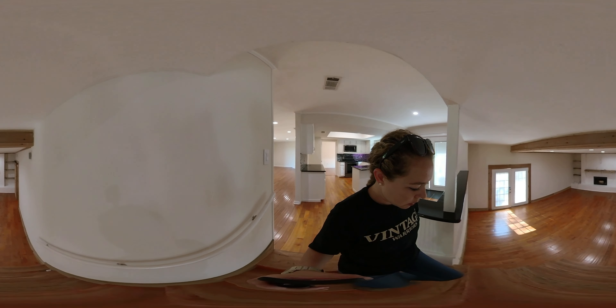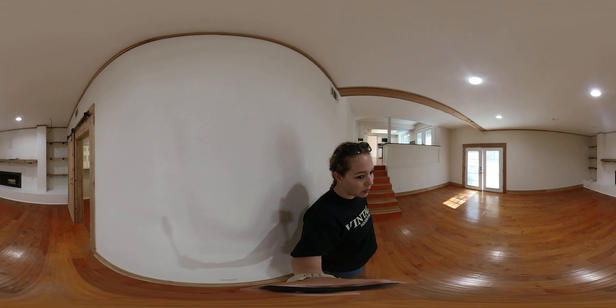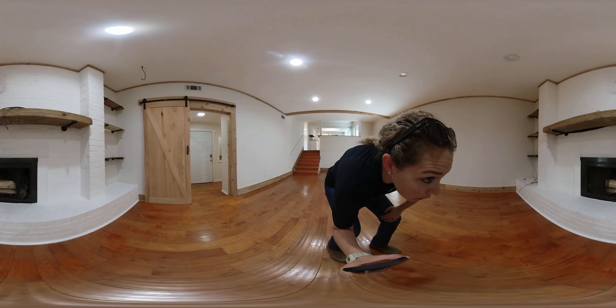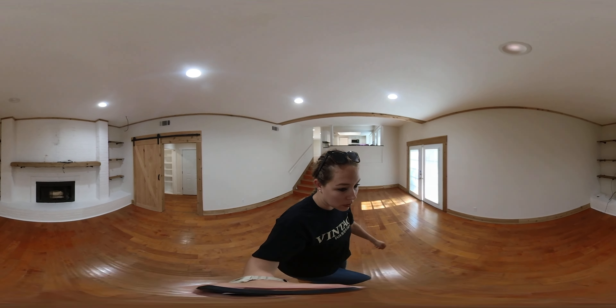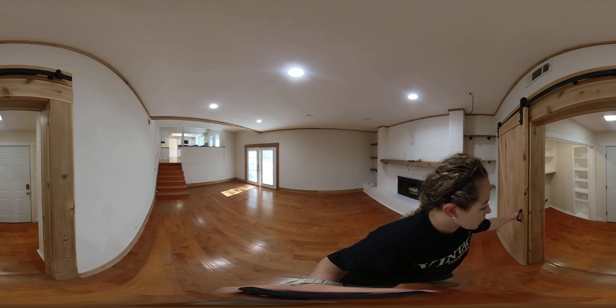Down to the secondary — or main — living space. Another fireplace here that looks to be wood burning because they have wood in there, and also because there's no switch for an electrical unit. Nice mantel with shelves on either side of the fireplace, and then a barn door here.